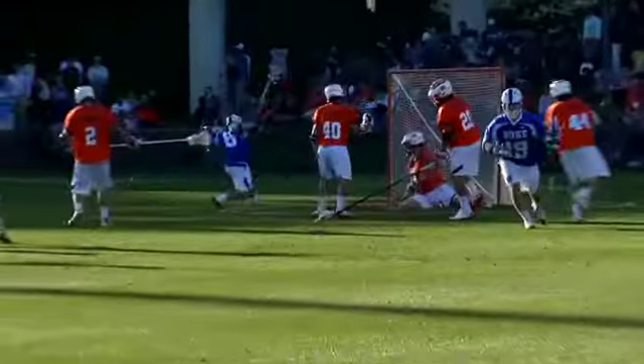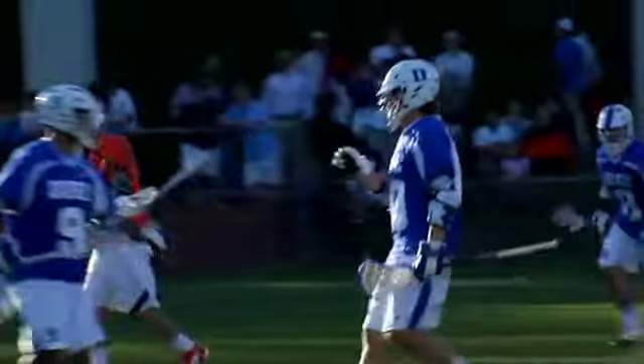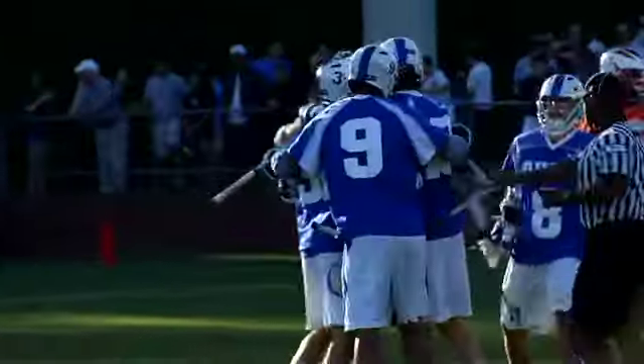He's trying to get it free. Fires low and answers. It's Walsh on the doorstep. And Duke leads two to one.